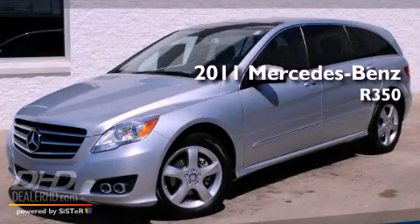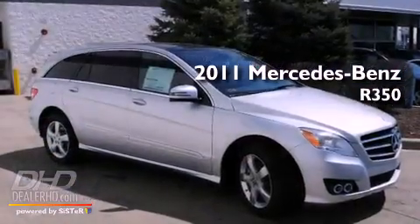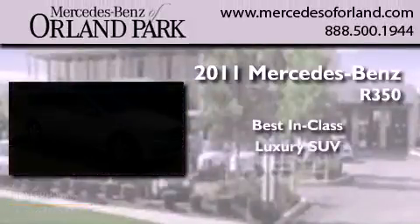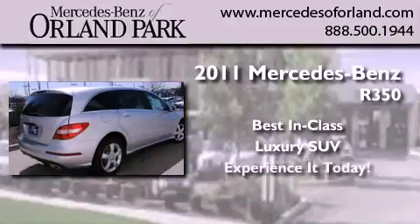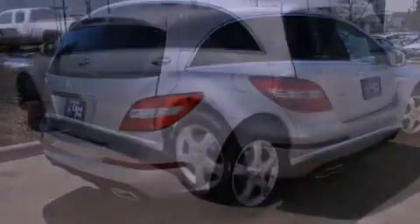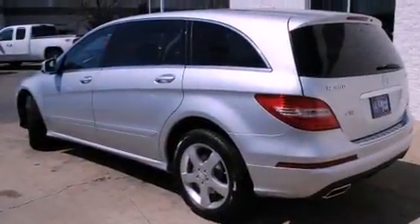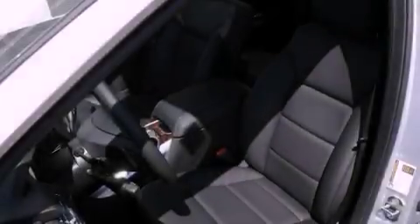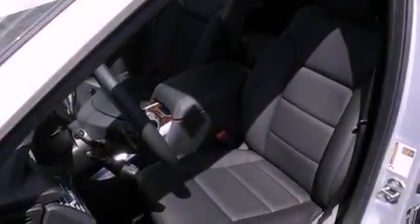This is a brand new 2011 Mercedes-Benz R350. Its top features include a power sunroof, cruise control, heated side view mirrors, fog lamps, and a low tire pressure indicator.